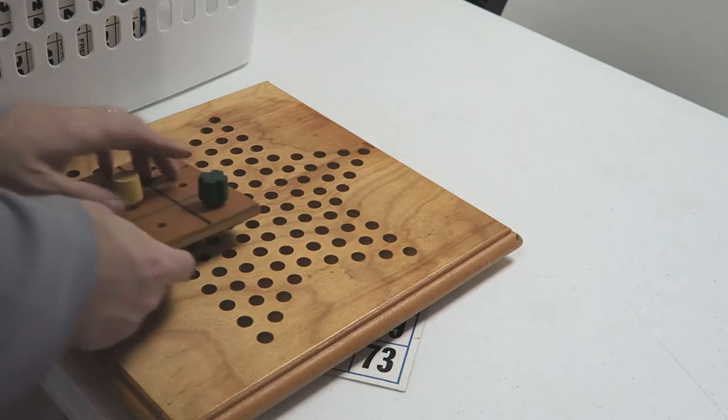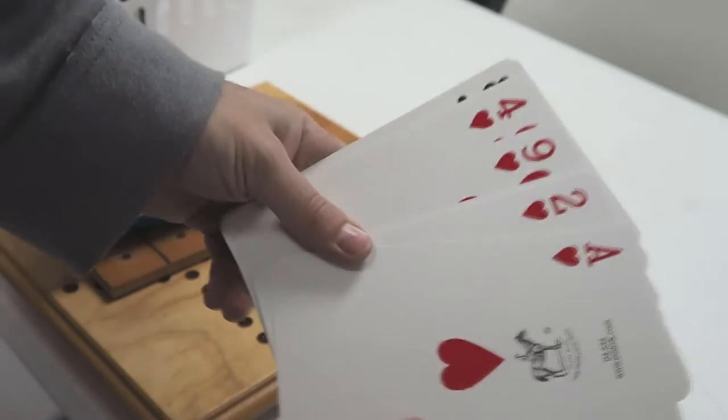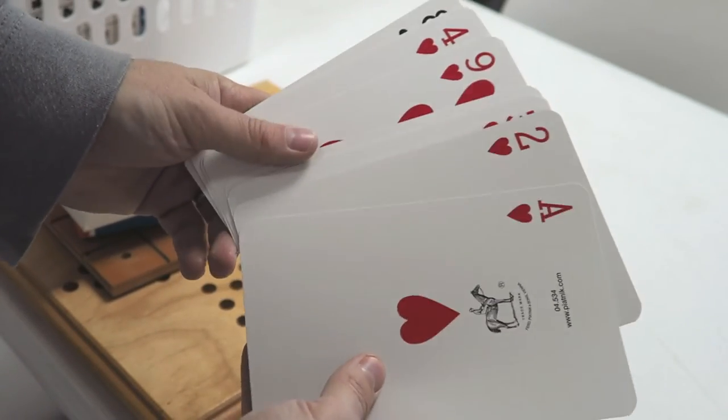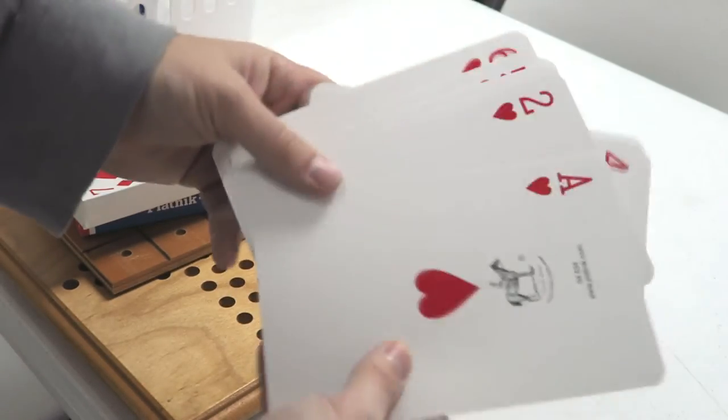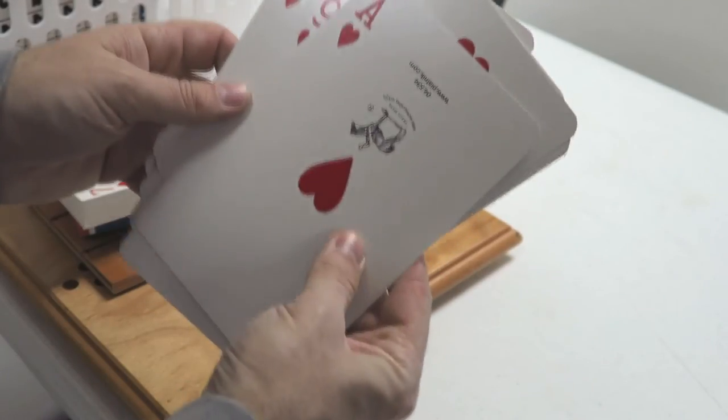And of course, what low-vision game set would be complete without really big playing cards? Well, there you go guys — those are some of the options we have here at the Bluegrass Council of the Blind. Be sure to check in your own city for an organization that might be able to help you out. Thank you very much for watching — this is Sam with The Blind Spot, I'll see you next time.